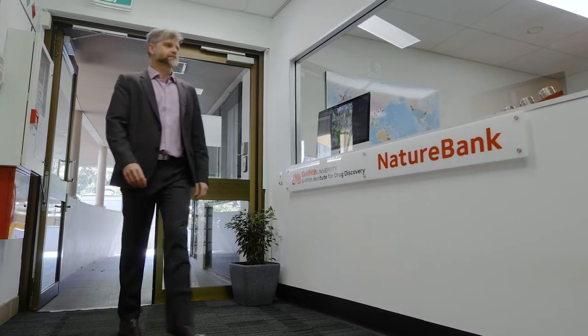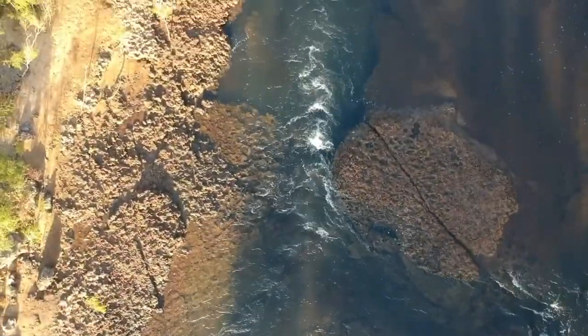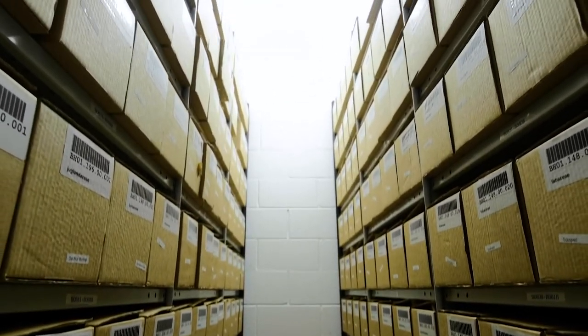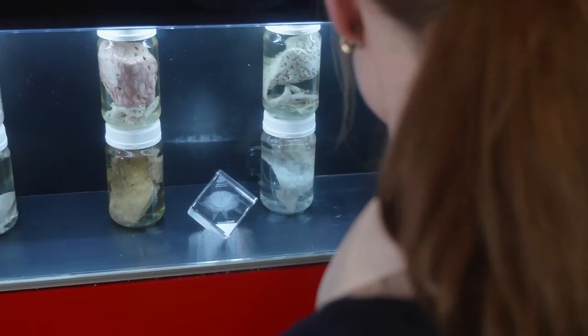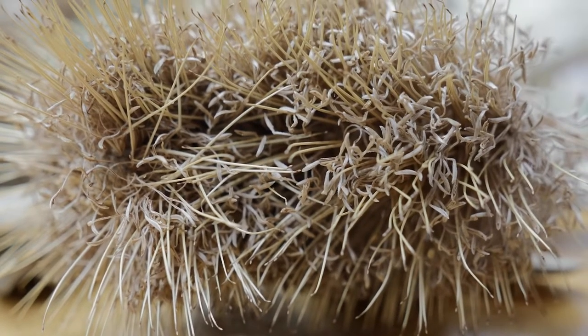The Griffiths Institute for Drug Discovery is also home to Nature Bank, which is a unique drug discovery platform all based on natural products. These libraries are ready for screening against devastating diseases, which is a great resource for us PhD students, but also for researchers outside of our institute, which can be collaborative.